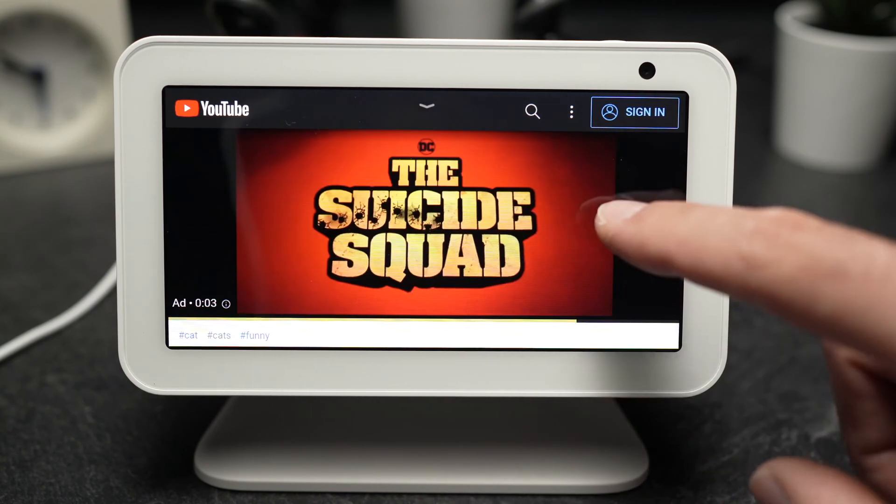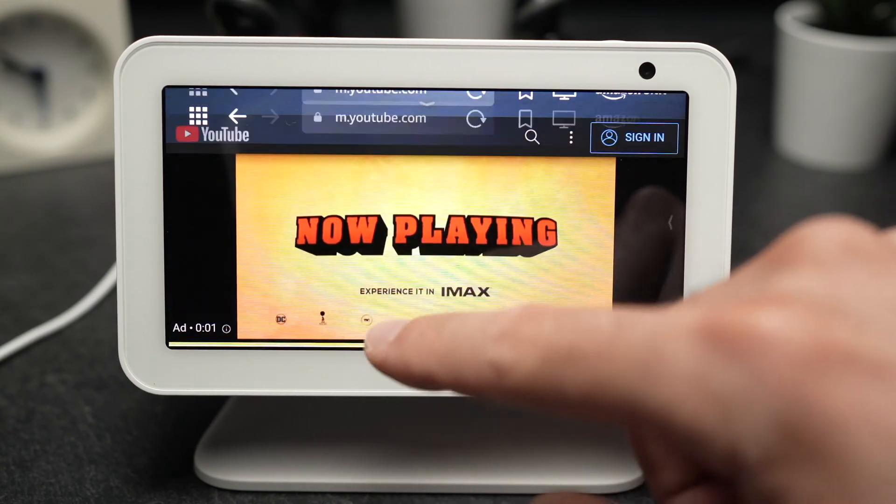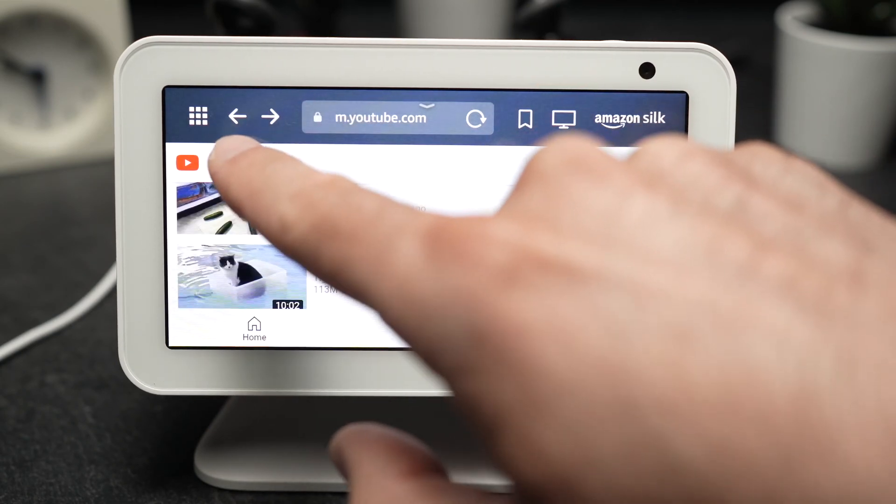Once you're done, to go back you just need to swipe down and press the back button.